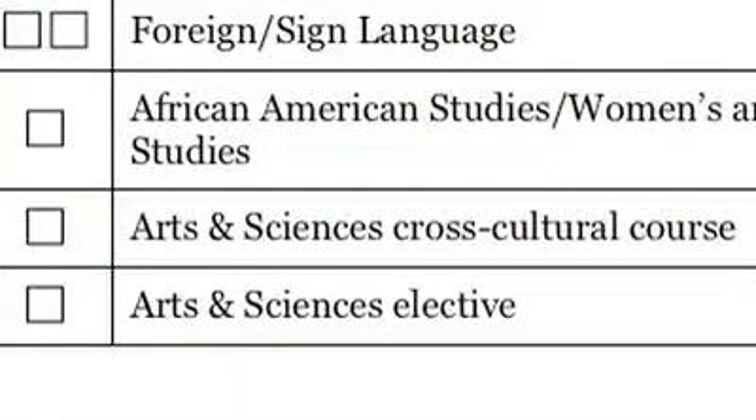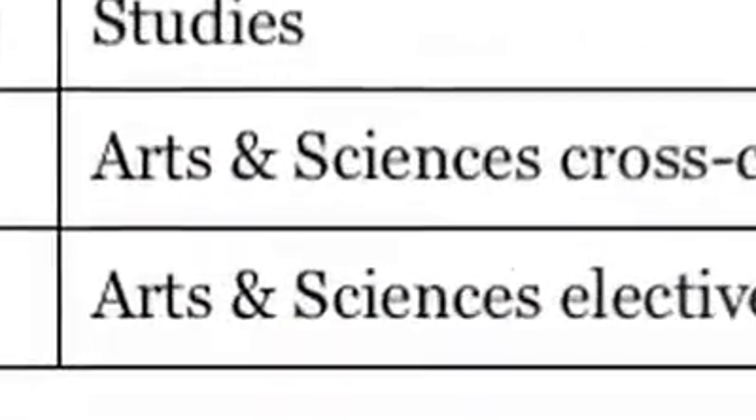Some of you may have enough foreign language background from high school that you do fairly well on the placement exam and get into the 200 intermediate level. However, if it's been a couple of years since you took a foreign language or you're not as confident in your skills, and you placed into the intermediate level and need a refresher, you are eligible to take the 199 course, which is a review course to help you prepare for the upper level. You still need to take three full quarters of your foreign language to fulfill our requirement.